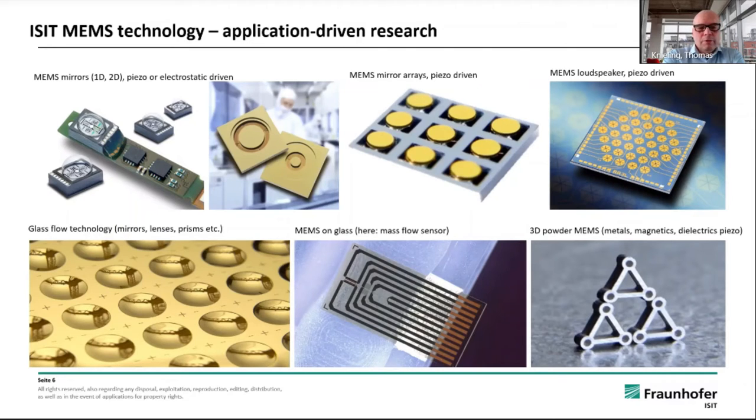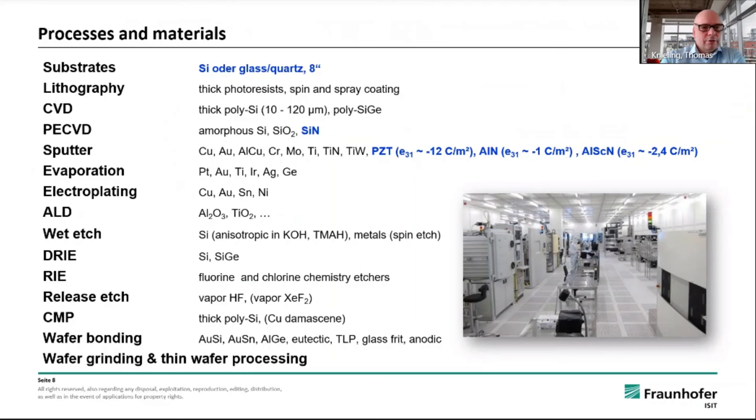With our glass flow technology we can provide several classes of optical elements like mirrors, lenses, prisms and many others with different coatings. We are doing MEMS on glass or quartz glass — a special example here is our mass flow sensor. Also we are doing 3D polar MEMS with metals, magnetics and others, for instance for energy harvesting applications.